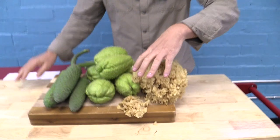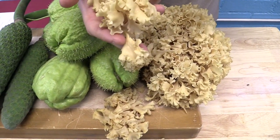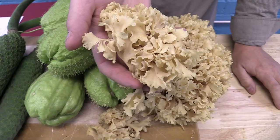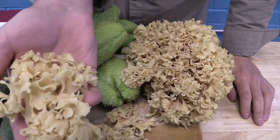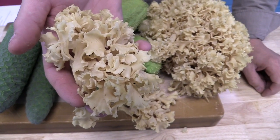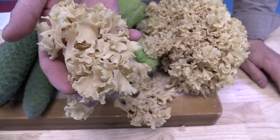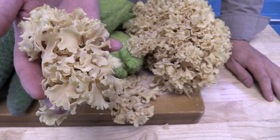The cauliflower mushroom is composed of clusters of frilled leaf-like branches emerging all from a joined base. One of my favorite mushrooms, it looks kind of like a coral reef almost, or cauliflower of course — that's how it got its name. One of the good things about this is there's no poisonous look-alikes, so it's really great for less experienced foragers and people just starting to go out and gather some mushrooms.